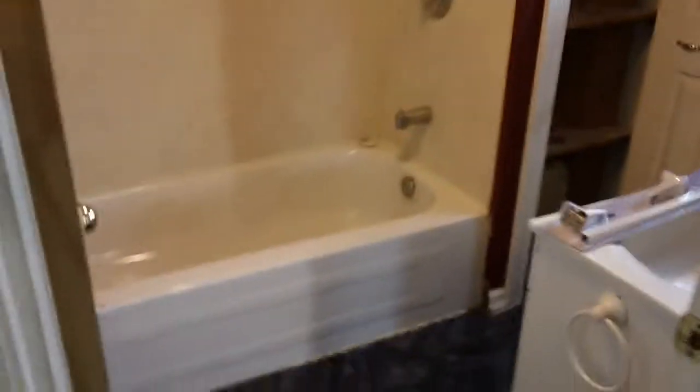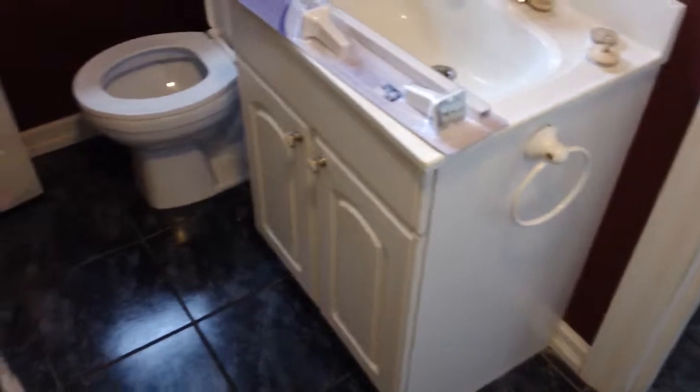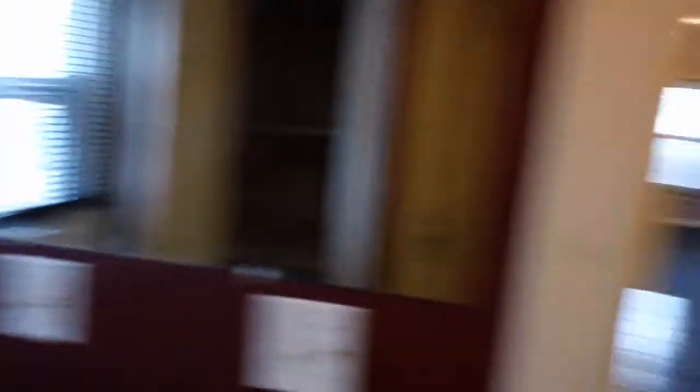Nice four-piece bathroom here, with tile around the bathtub, and a very nice vanity, toilet, ceramic tile in the kitchen and bathroom, and a closet over here. All the windows were done in 1998 as well.